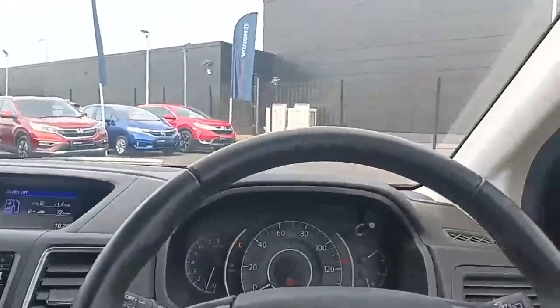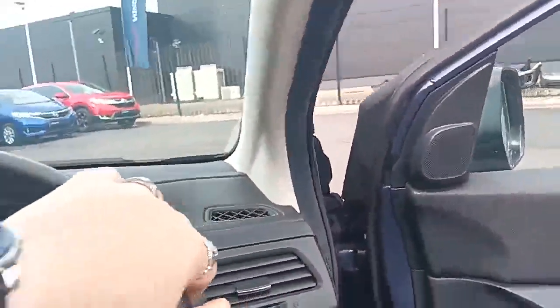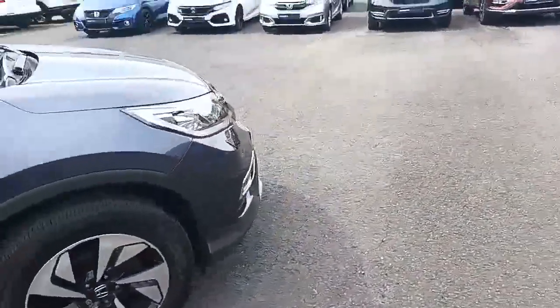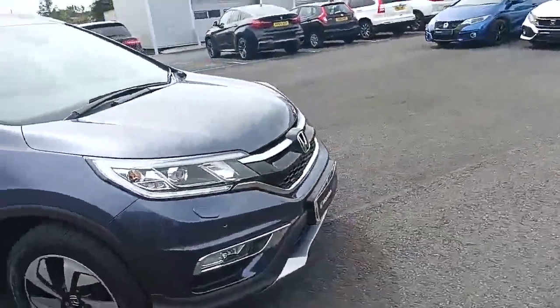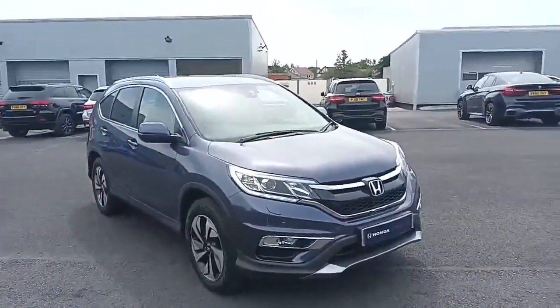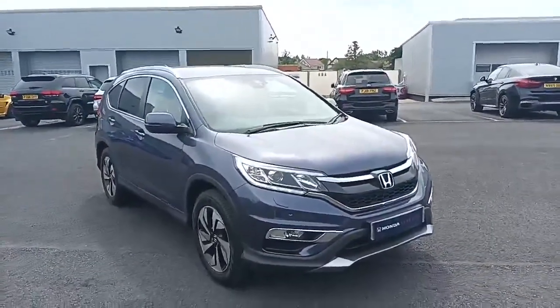If there's anything else you'd like to know about this car, please don't hesitate to give us a call — we'll be able to answer any of your questions today. If you've seen this video on YouTube, please give the video a like and our page a follow so you'll be able to see future cars that come into our stock. Thank you, bye now.